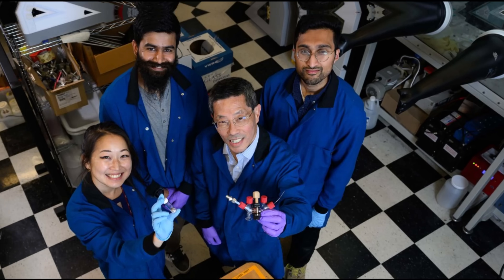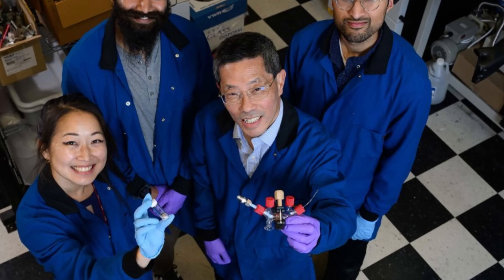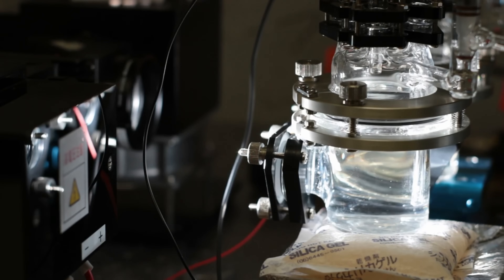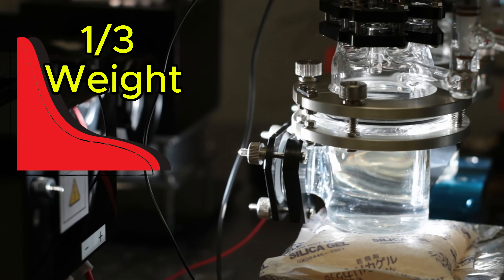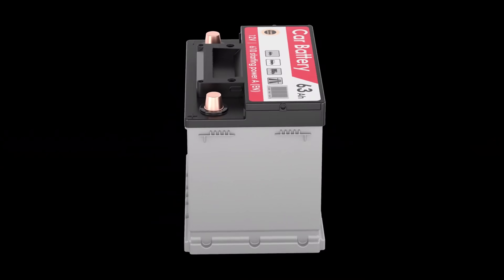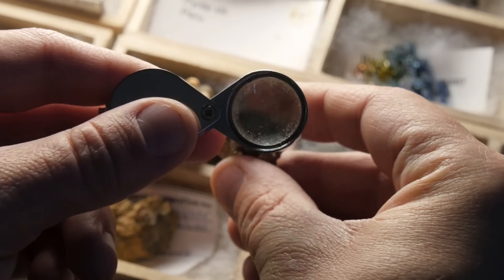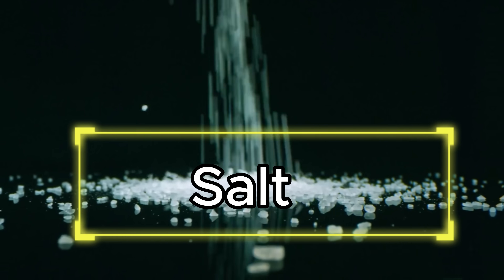What if I told you that researchers at MIT have created a new kind of fuel cell with 200 times the capacity and just a third of the weight of lithium-based batteries? It doesn't use lithium, cobalt, or rare earth metals at all, but is instead powered by salt.